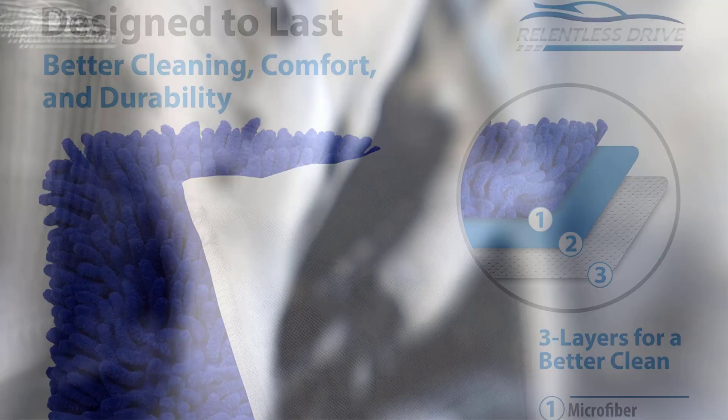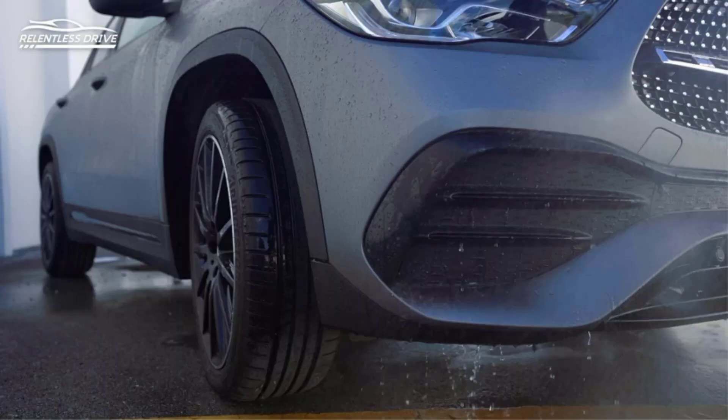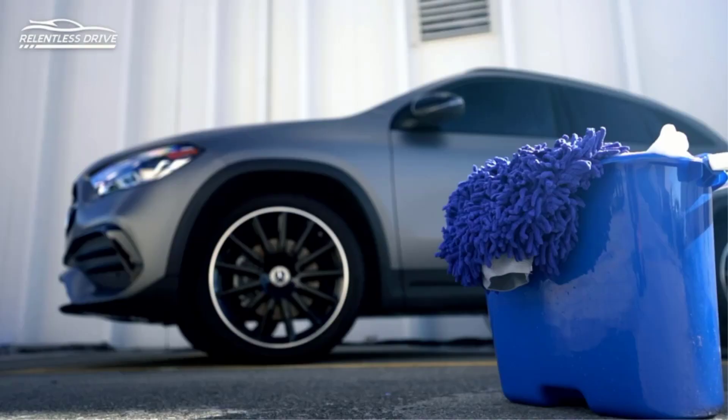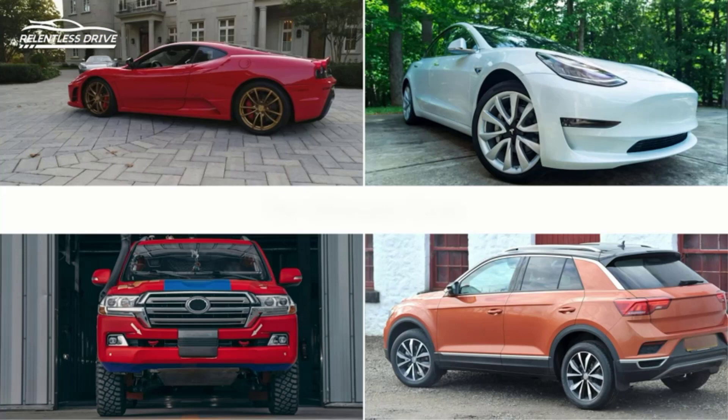It can absorb up to 10 times its weight. It is 100% washable and machine-friendly, meaning you can clean this product in the washing machine without fearing lint or damage. One thing we noticed is that it takes more time to dry because of its ultra-absorbent material. After consulting with our experts team, we realized this is not a problem — if something absorbs more water, it will simply take more time to dry. It's just a basic concept.